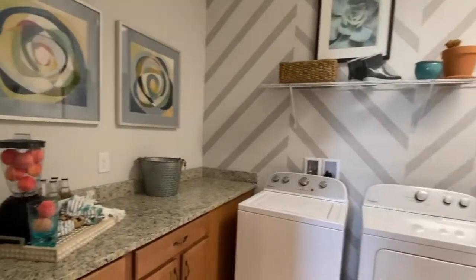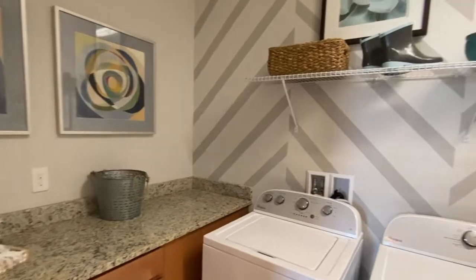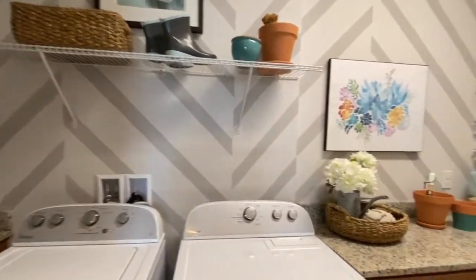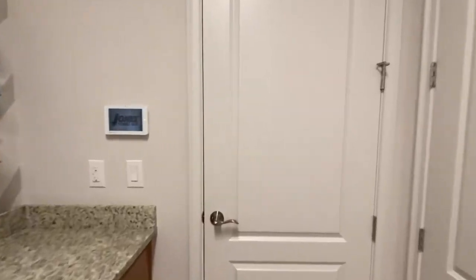And then we come into your laundry room. You have the option of adding the wall cabinetry, giving you plenty of space for folding your laundry.